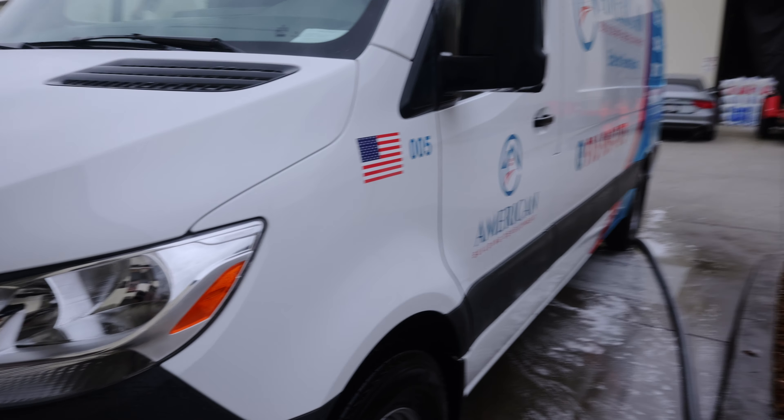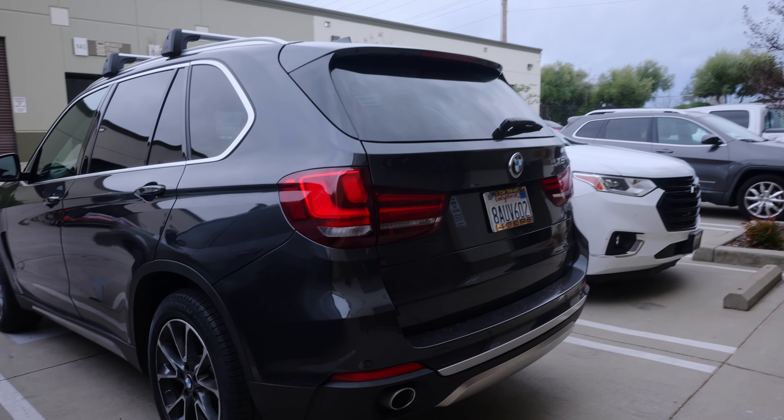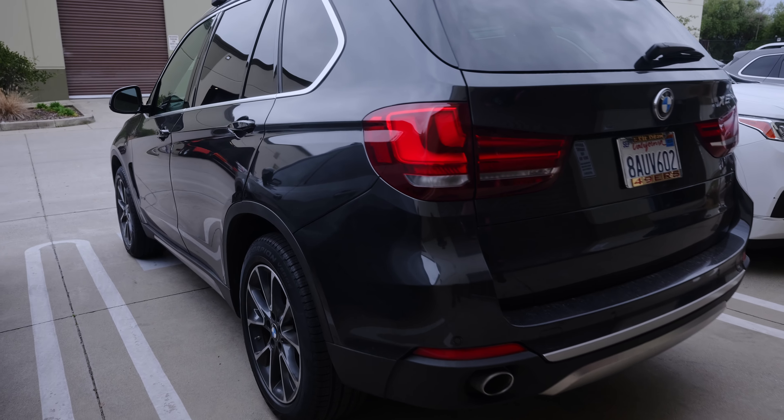And then our last vehicle for today is a BMW X5 that we're doing a full detail on. Get this one all cleaned up and looking good for the owner.